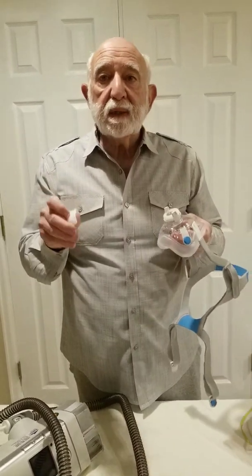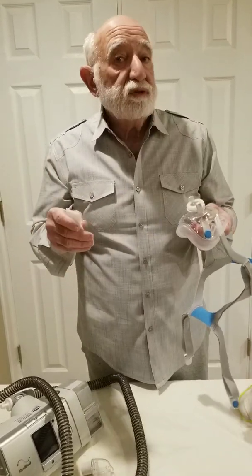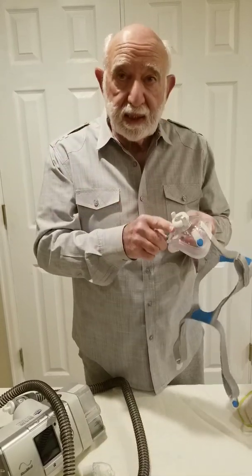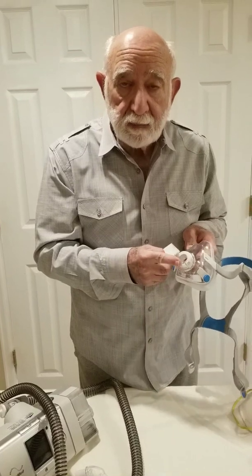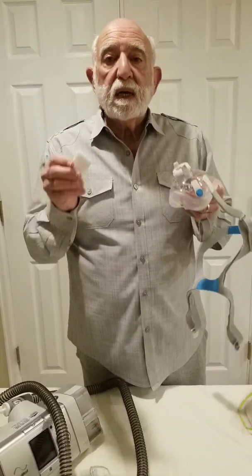I am putting this on YouTube and Facebook. I don't know if this is feasible. Again, I'm not sure what type of filter would be necessary to filter out COVID virus particles, but this is an idea that I thought should be evaluated to determine if it's feasible.